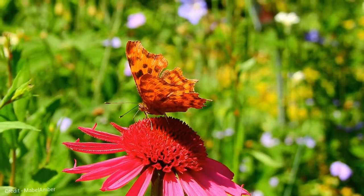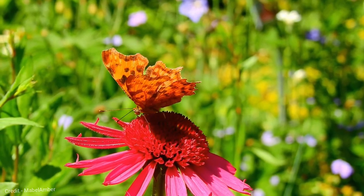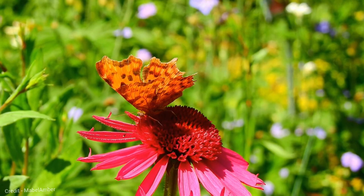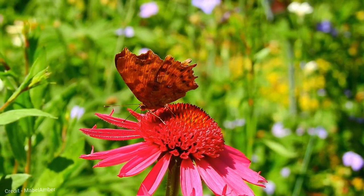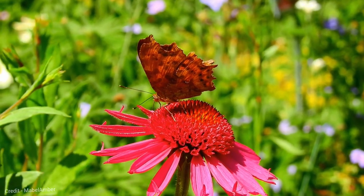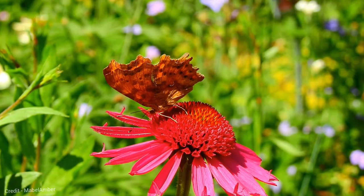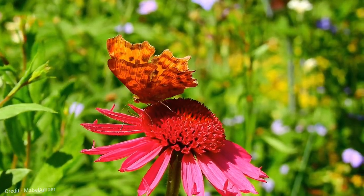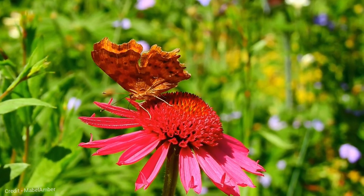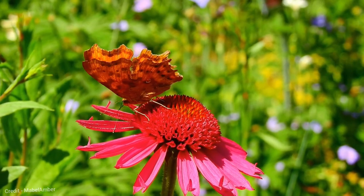Comma butterflies are one of the few butterfly species that can be seen flying in the winter. They do this by hibernating as adults in sheltered places, such as hollow trees and log piles. Comma butterflies emerge from hibernation in the spring and lay their eggs on the leaves of elm and hop plants. The Comma butterfly caterpillars are brown and white with spiny projections on their bodies. They camouflage themselves as bird droppings to avoid predators.